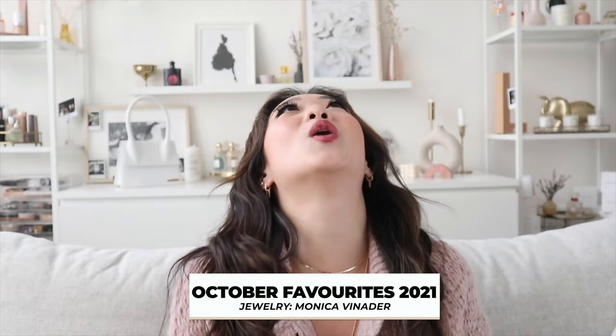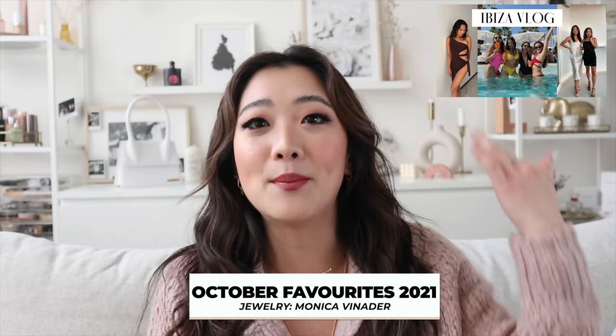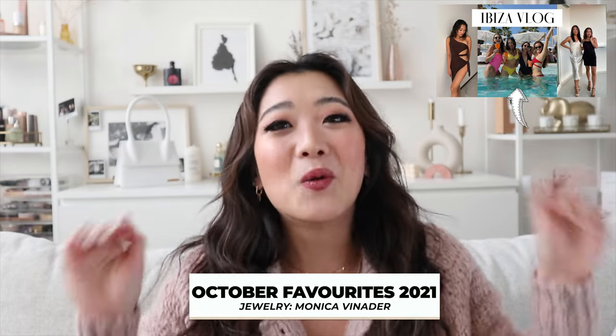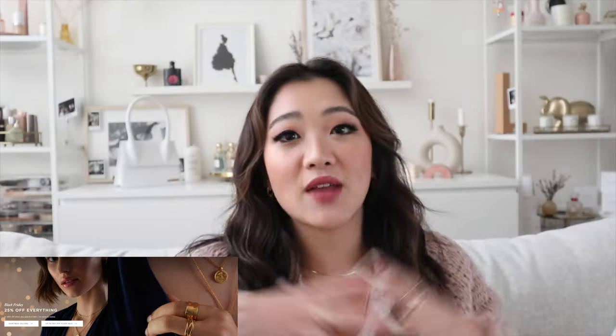I actually have another jewelry brand to talk about, and this one is so nostalgic. When I was in Europe — check out my Ibiza vlog if you haven't — I met three lovely British girls and one of them told me about this brand called Monica Vinader. I'd never heard of them, but after looking into their products, coincidentally their team reached out asking if I wanted to try them. What I find is that this brand is more statement-oriented compared to fine jewelry.